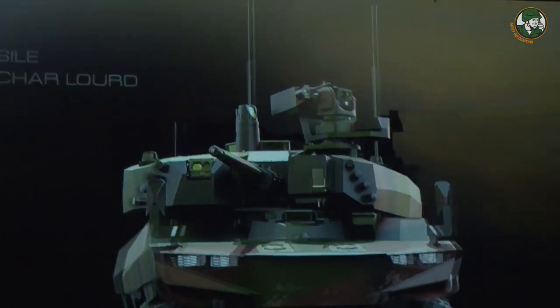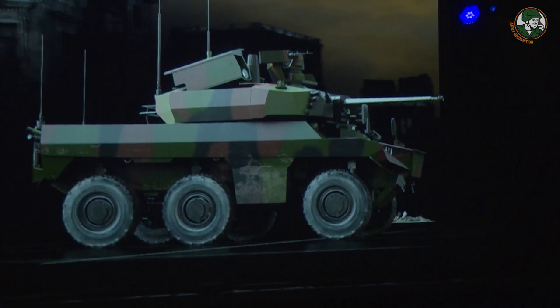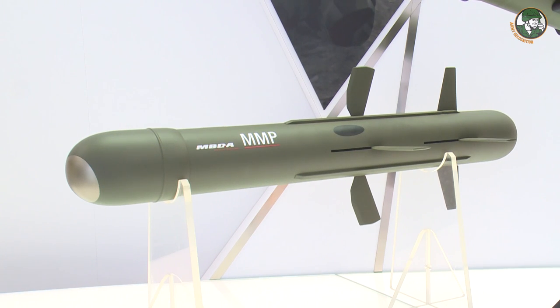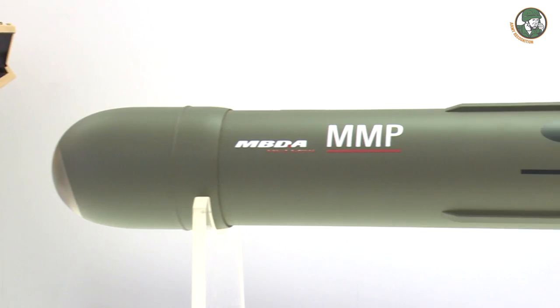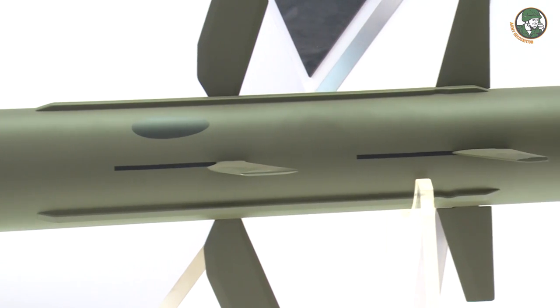Each side of the turret will be fitted with the new MMP medium range missile designed by the French company MBDA. The MMP missile is a fire-and-forget missile with lock-on before launch and automatic self-guidance, which has a maximum range of 4,000 meters.